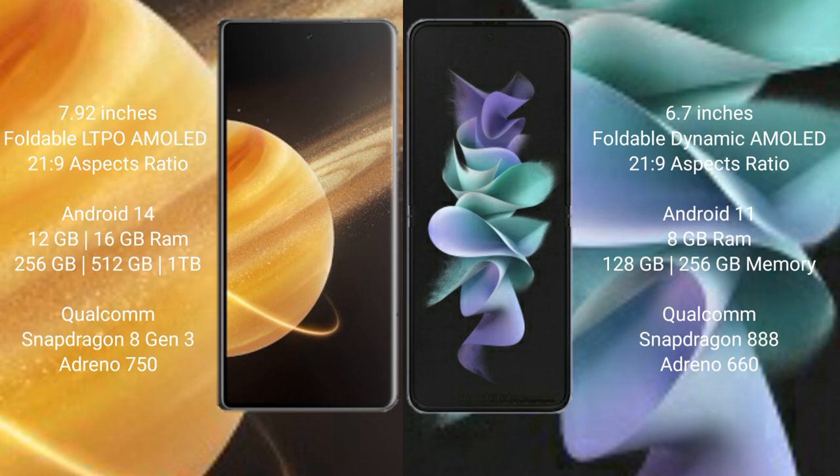Honor Magic V3 runs on the Android 14 operating system. Samsung Galaxy Z Flip 3 runs on the Android 11 operating system. Honor Magic V3 comes with 12GB or 16GB RAM and 256GB internal storage.